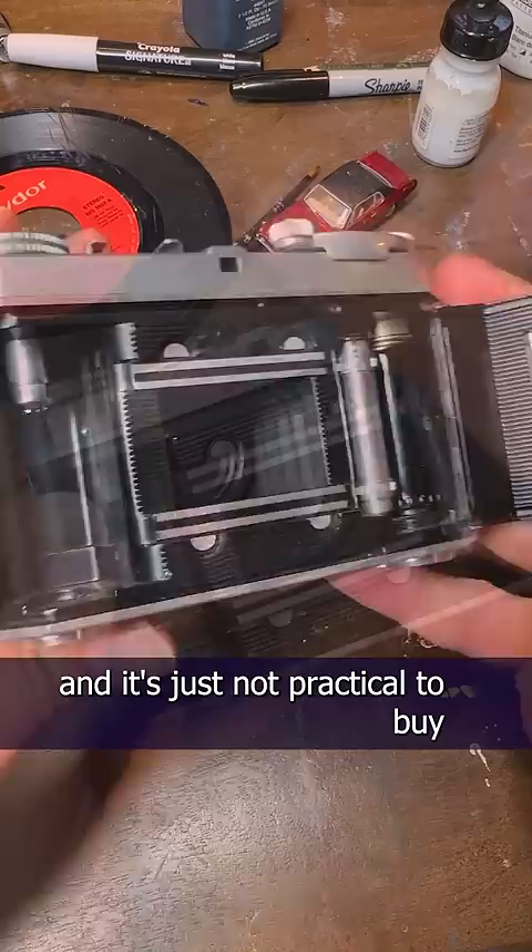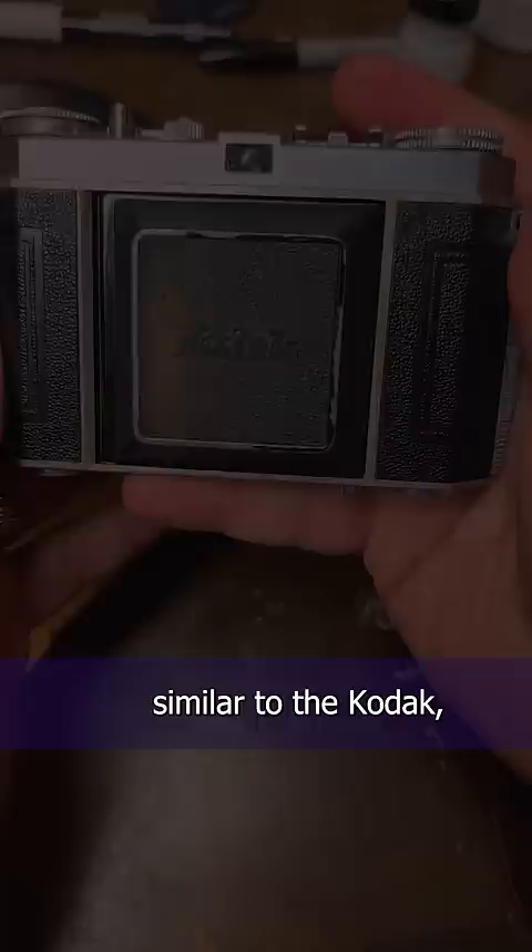The problem is, it's an old film camera and it's just not practical to buy film and develop film anymore. So I thought I'd see if there were any digital cameras similar to the Kodak — you know, with that vintage 40s and 50s style.